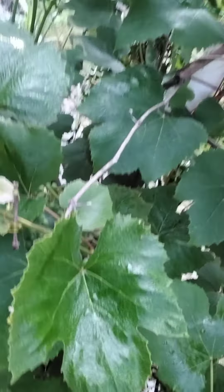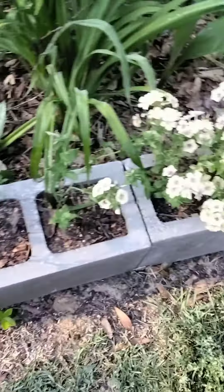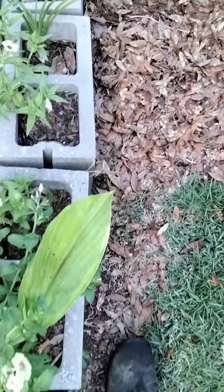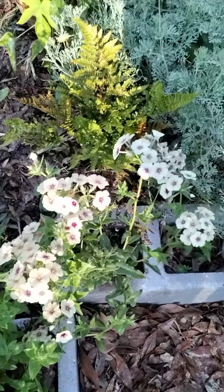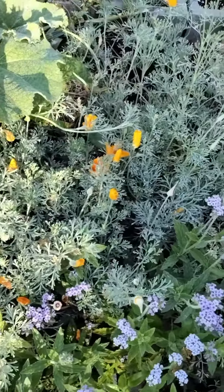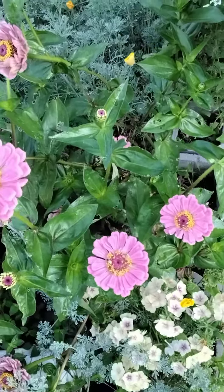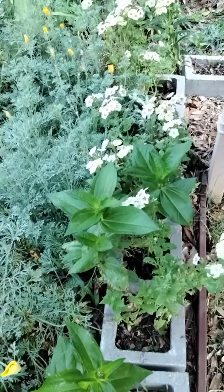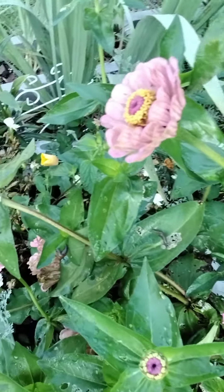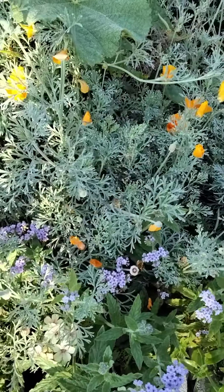Now we're going to the other side. There are some more phlox here — they are blooming right now and they look so beautiful. Thank you for watching.